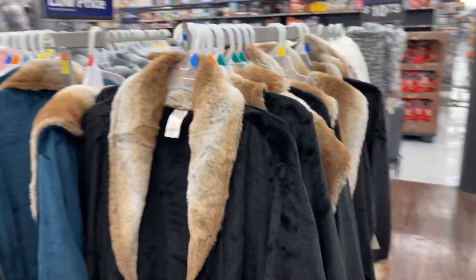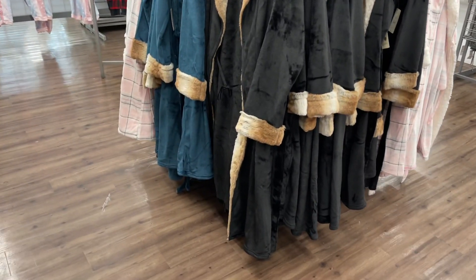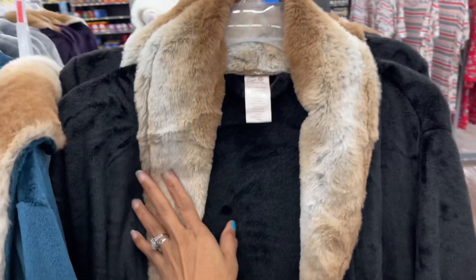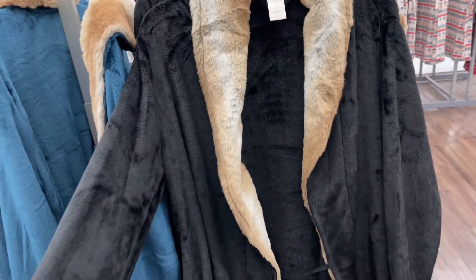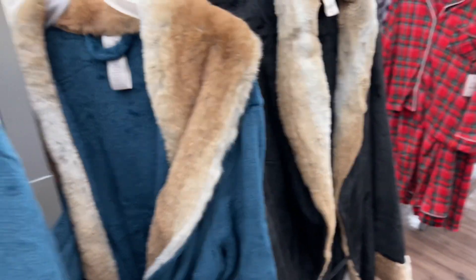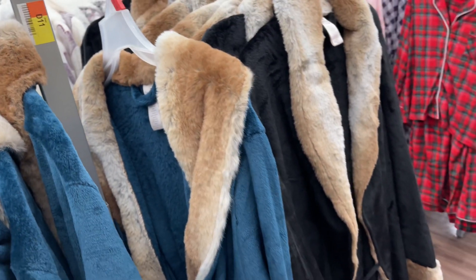Look at the robes — these are some nice robes. They're nice, soft, and thick. They also have it in a green color or a teal — they call it green — for $22.73.